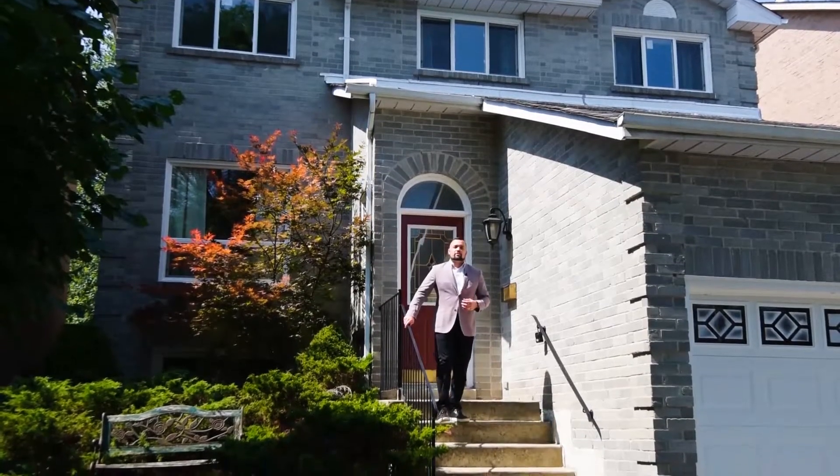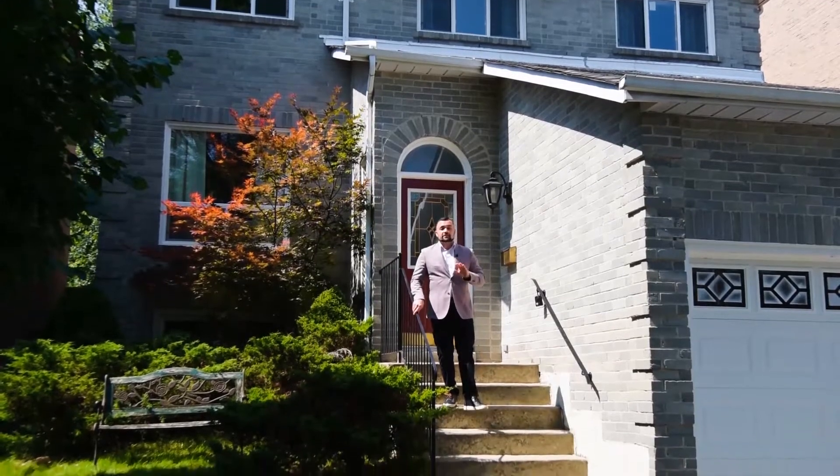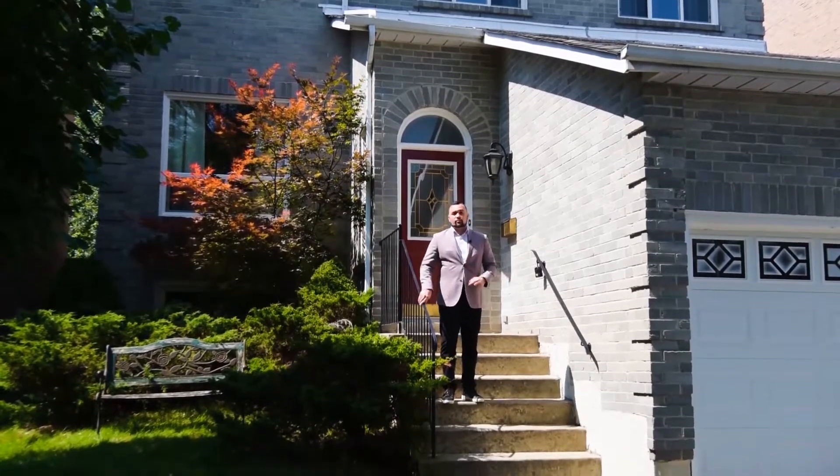Hello and welcome to 17 Baycroft Lane, nestled on a quiet, mature and kid-friendly street right here in beautiful Aurora Heights, Aurora.